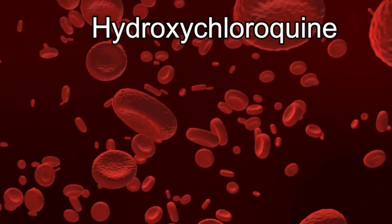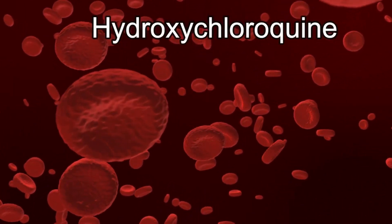Welcome back. In this video we'll talk about the antimalarial drug hydroxychloroquine.